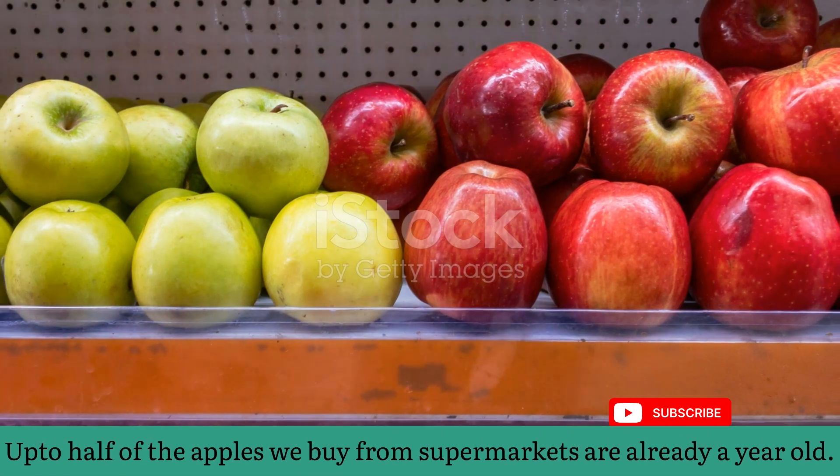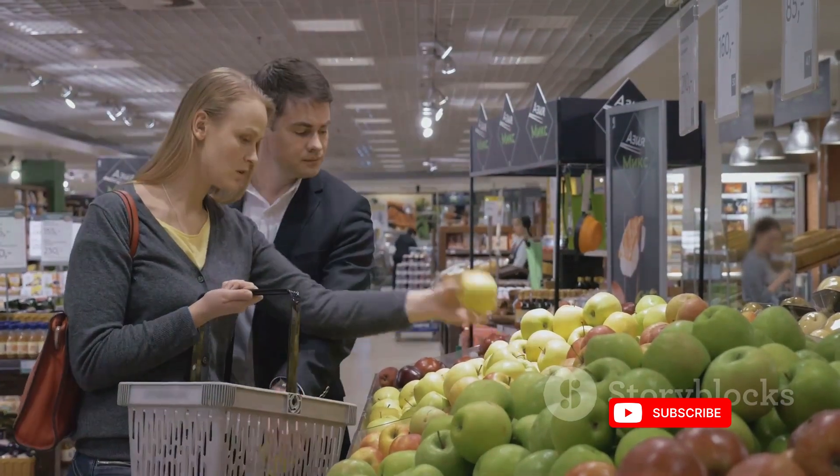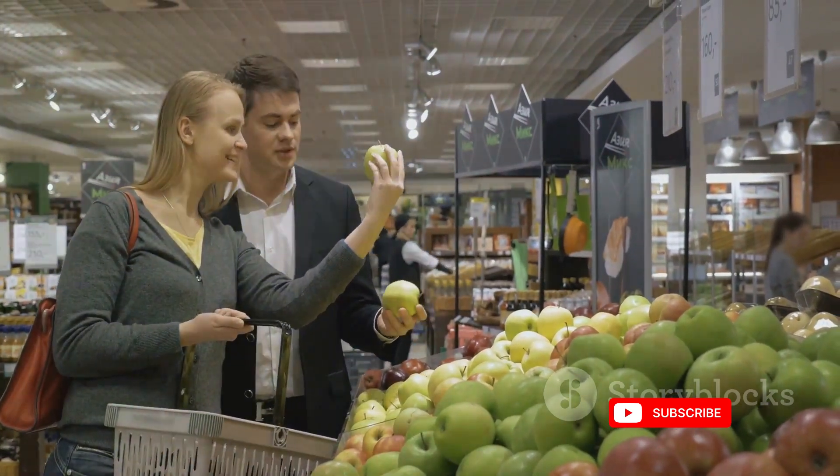The journey of supermarket apples is quite a tale. From the orchard to your grocery bag, these apples pass through a meticulous process of storage and preservation, ensuring they retain their taste, texture and nutritional value.